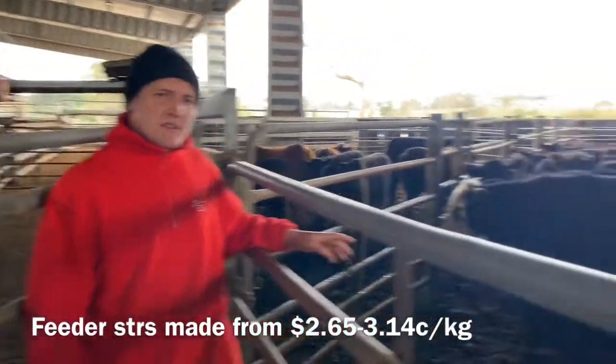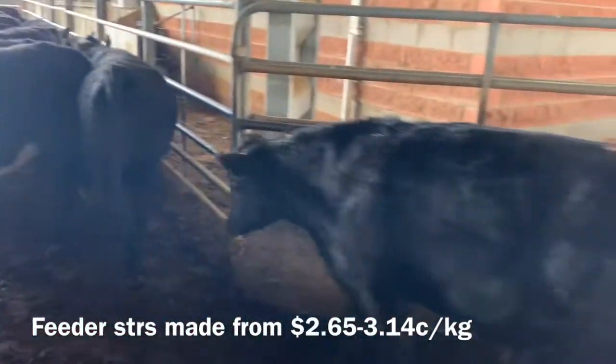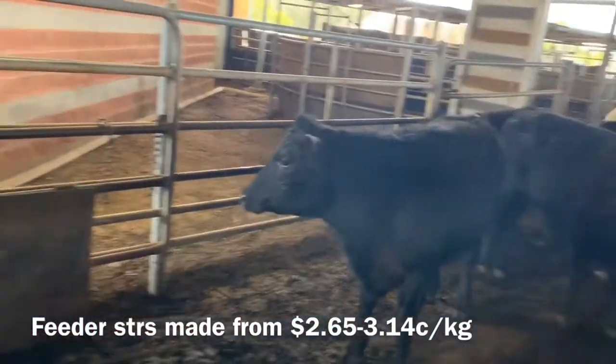Friesian steers here today made from $2.60 to $3.14. The quality wasn't as good as last week, but still very consistent.